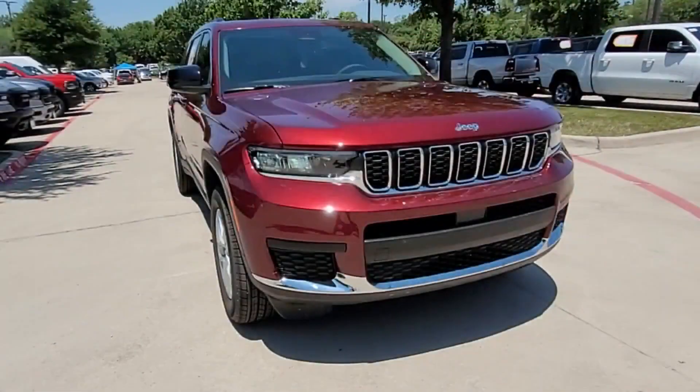Power side view mirrors, variable speed intermittent wipers, alarm system, air conditioning, ABS, and power locks.